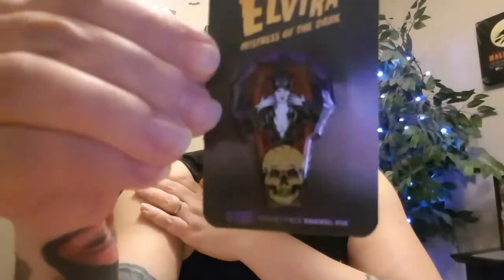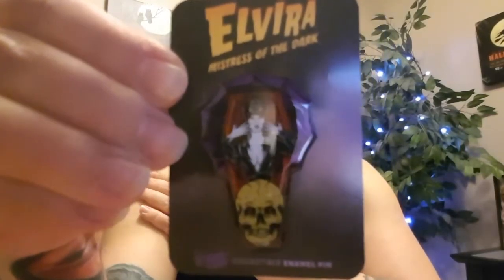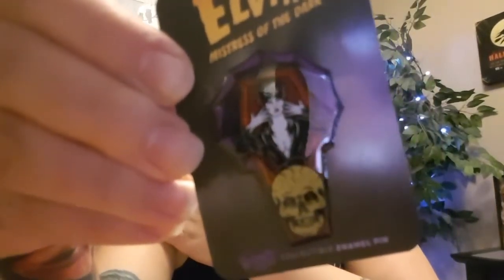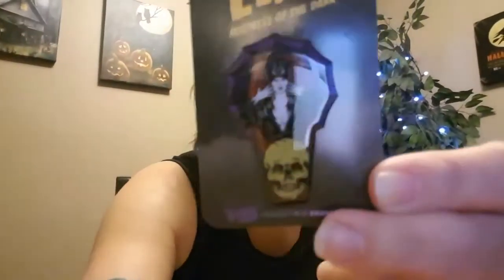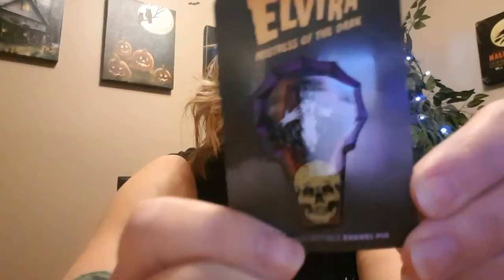Oh, it looks really cool. Let's see if I can get it in focus here. Focus, camera, focus. It's not focusing. Sorry, I'm still using my phone because I still don't have a new computer. Sadly, this is not focusing — and it is cool, isn't it? Oh, that sucks, it's not focusing.